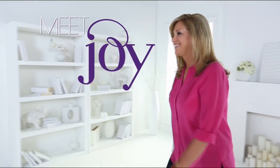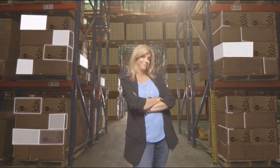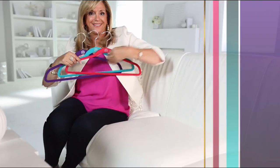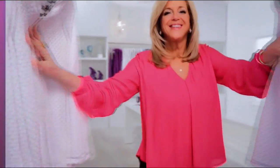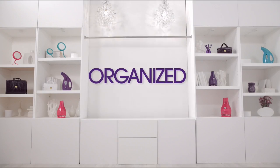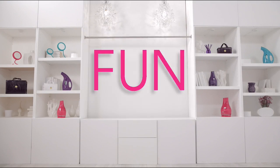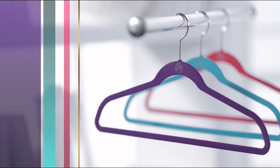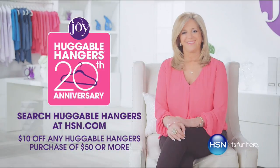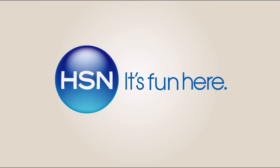Meet Joy — Joy sees the world differently, and when you see the world differently, amazing things can happen. When Joy meets hangers, they get slim, clothes cuddle up, space opens, messes vanish, and your closet becomes organized, colorful, and fun. Celebrate the 20th anniversary of the huggable hanger — visit HSN.com, keyword huggable hangers.